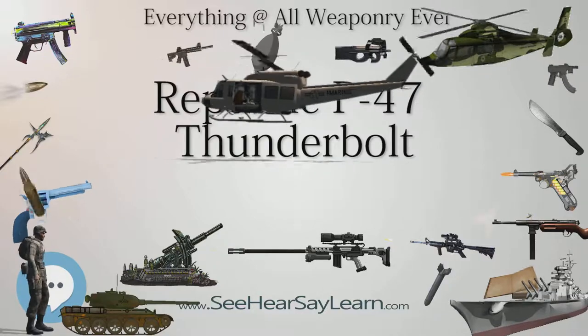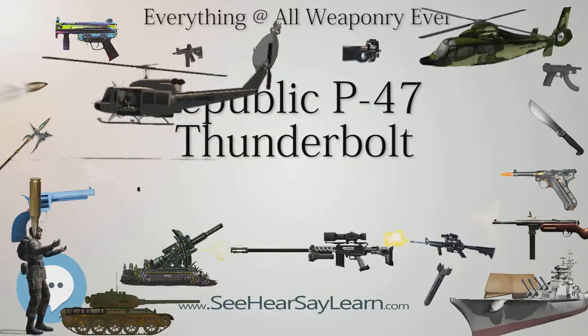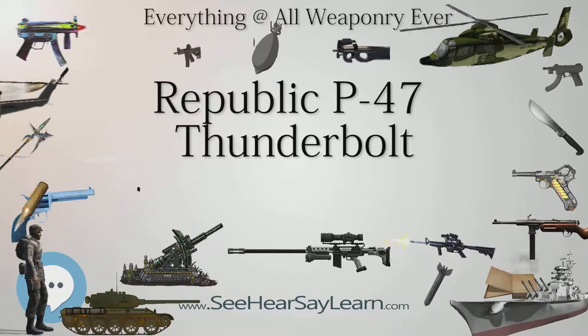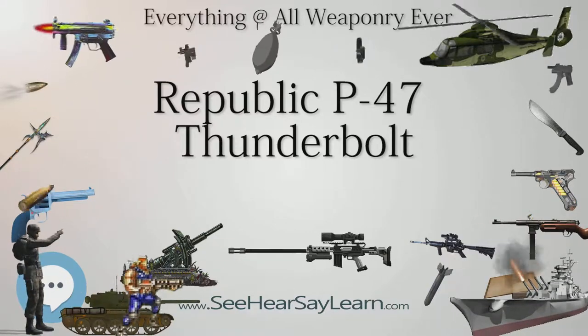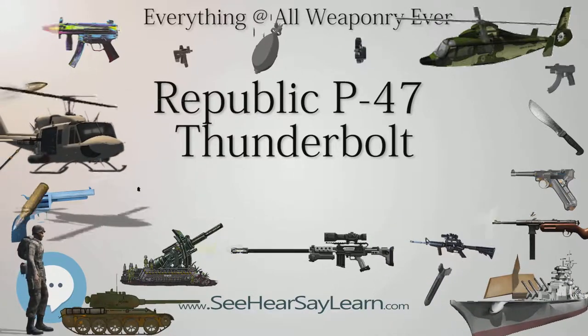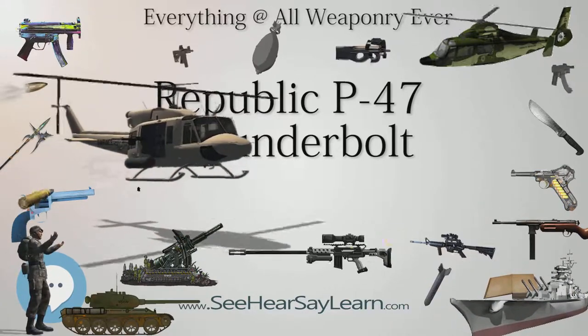At full power, the pipes glowed red at their forward ends and the turbine spun at 21,300 rpm. The complicated turbo-supercharger system with its ductwork gave the XP-47B a deep fuselage, and the wings had to be mounted in a relatively high position.